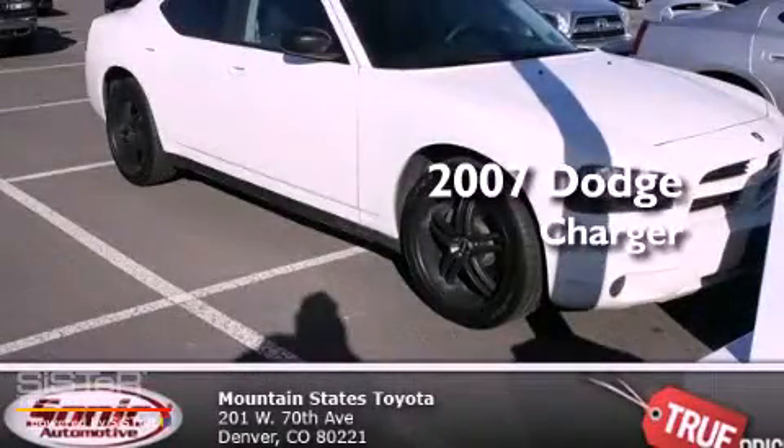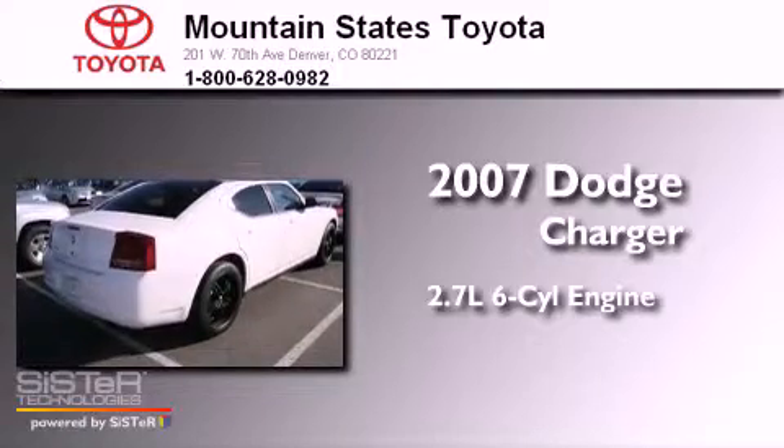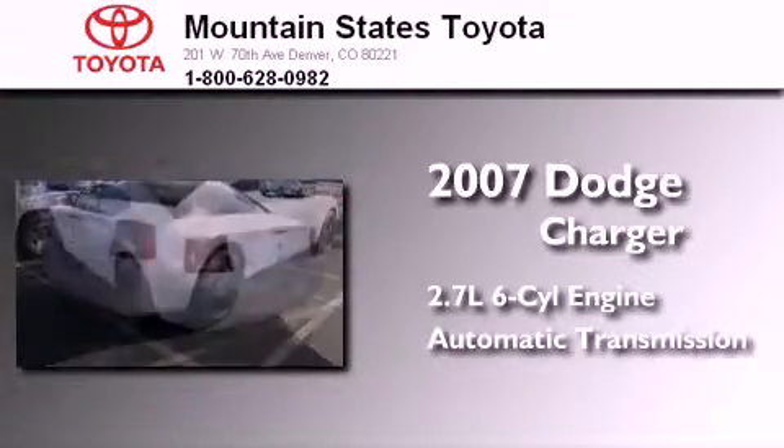This is a 2007 Dodge Charger. It features a 2.7-liter six-cylinder engine and an automatic transmission.